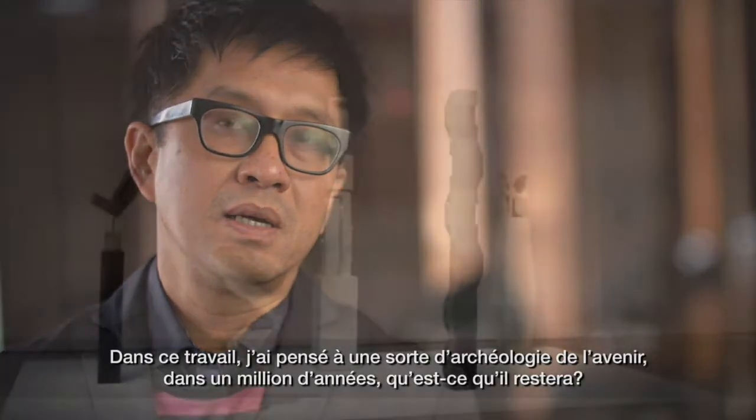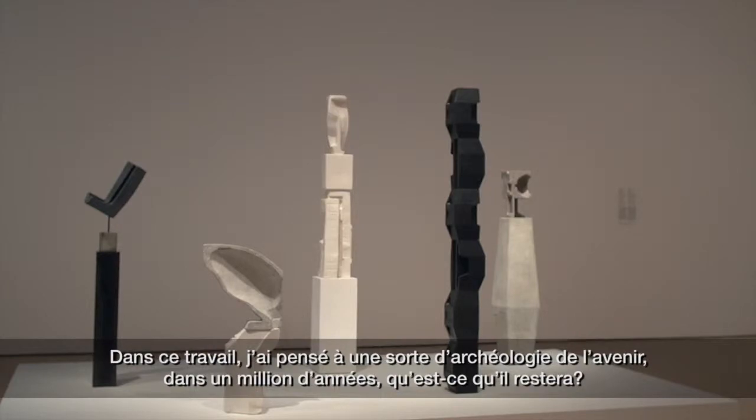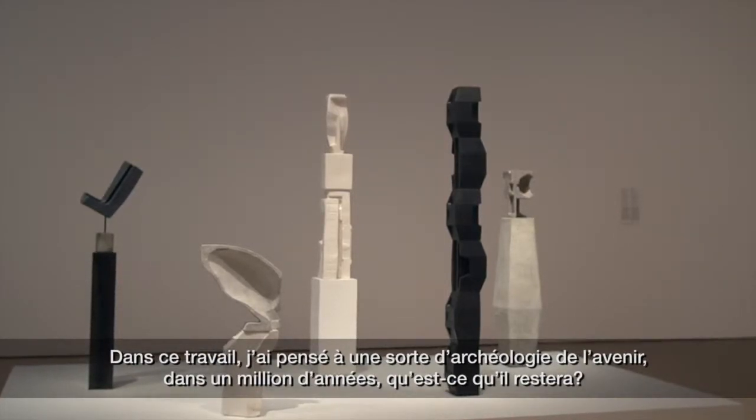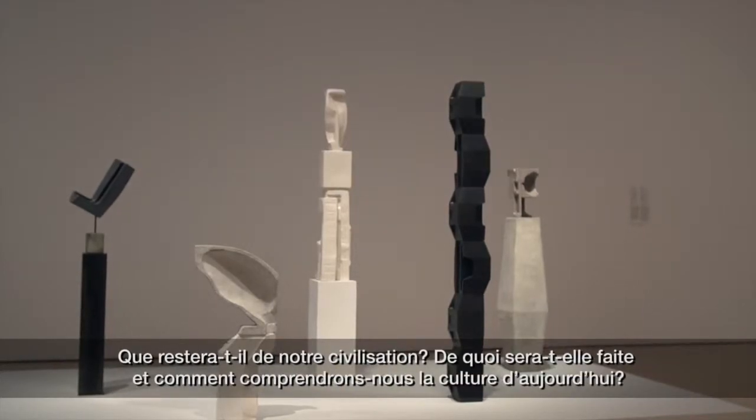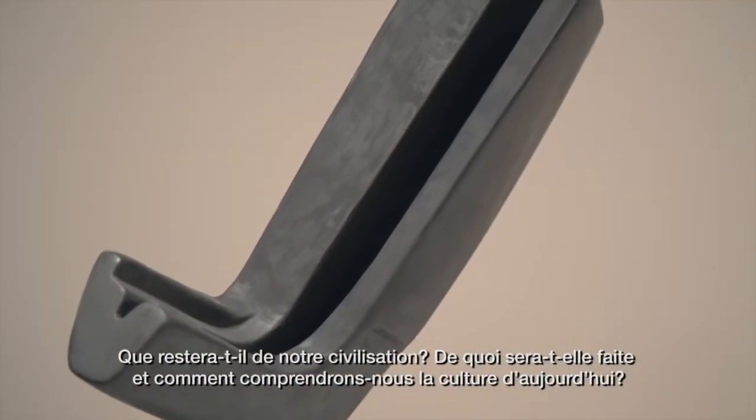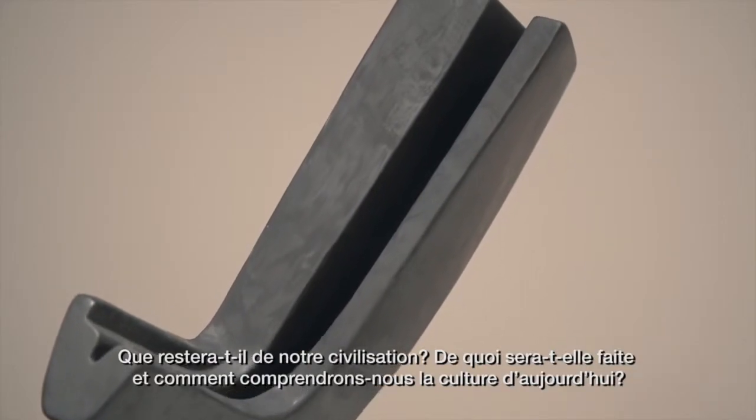In this work, I looked at it as a kind of archaeology of the future. In a million years, what would one find left over, what would be the remains of our civilization, what would we make of it, and how would we understand the culture of today.